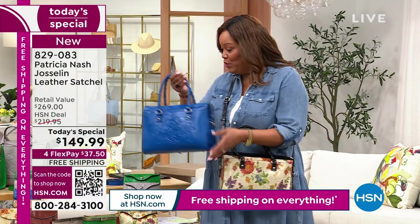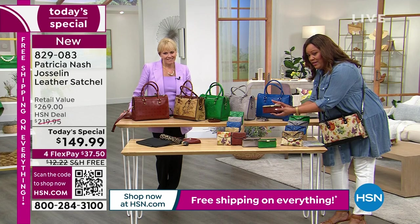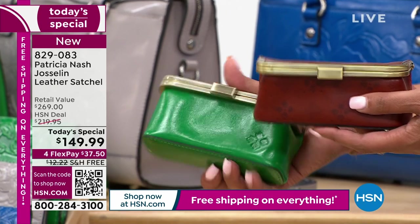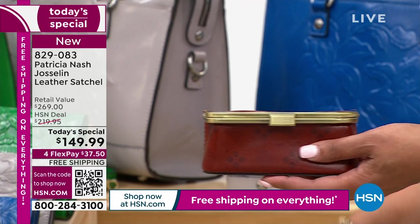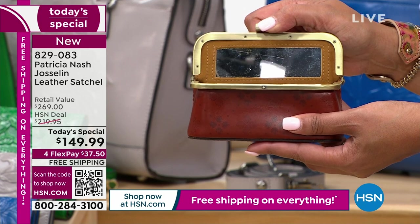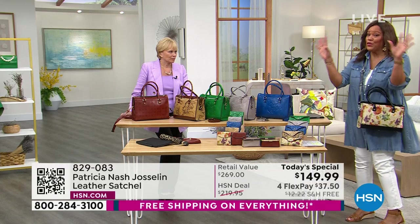The sky blue cosmetic case is already gone. We do have the signature print left and the stone left — so we have three colors, 150 total. If you didn't see it — you just pop it open. Get this home. This is absolutely divine if you can get home the matching pieces, and it's free shipping.